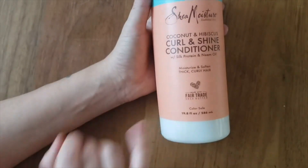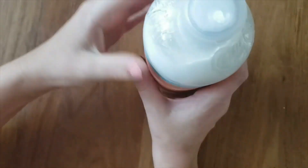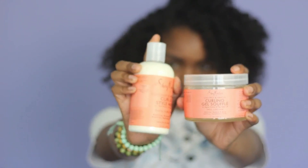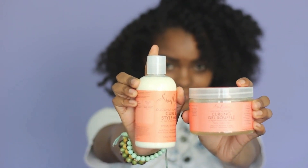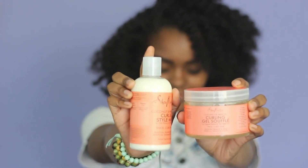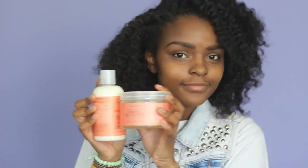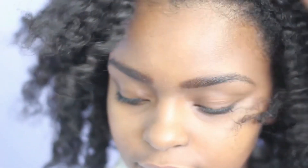Shea Moisture is the legacy of Sophie Tucker, honoring her vision by continuing to formulate with raw shea butter handcrafted by women in Africa. Their coconut and hibiscus curl and shine conditioner is a nourishing hair treatment that delivers intense moisture to make curls soft, smooth, and frizz-free. Their leave-in moisturizer and hair treatment also leaves curly natural hair soft, shiny, and bouncy.